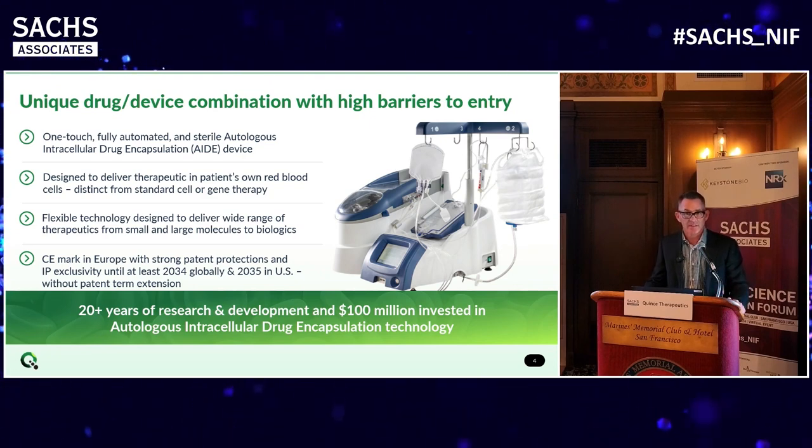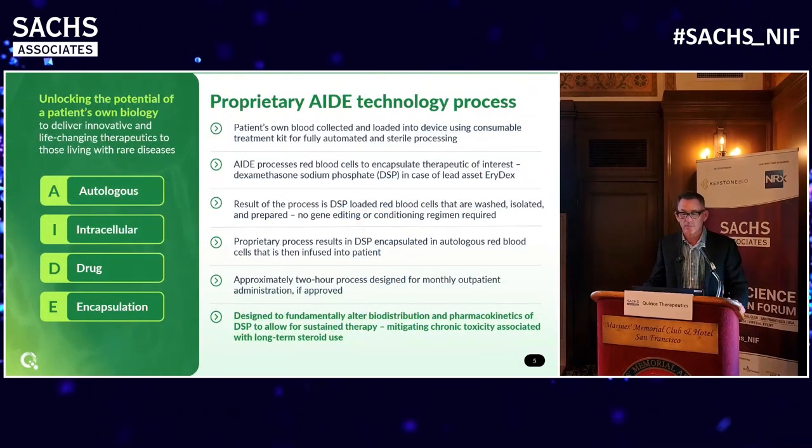It's an interesting technology that has a CE mark for the machine in Europe already. Airedel put 20 years of work and about $100 million worth of research into this machine, and it's been validated to show that you can encapsulate all kinds of molecules within the red blood cell without significantly changing the physiology of the red blood cell. We call it autologous intracellular drug encapsulation, or AIDE. What we're doing with it initially is to take dexamethasone sodium phosphate, which is a pro-drug of dexamethasone - a polar molecule - and encapsulate that within the red blood cell.